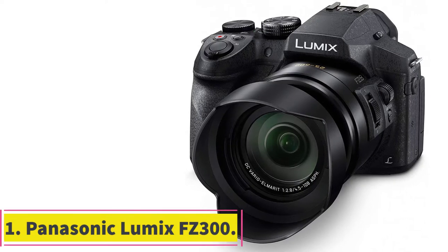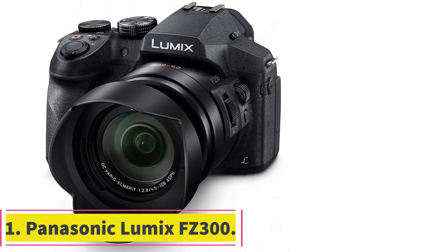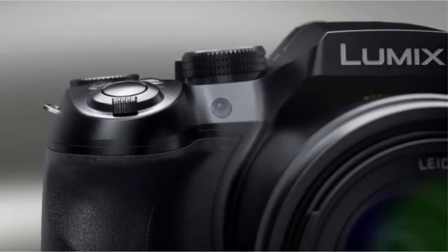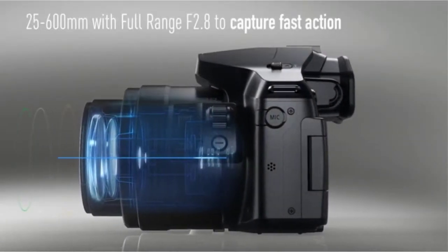Starting at number 1: the Panasonic Lumix FC300. Proof that you don't need to spend a fortune to get a good 4K camera, the Panasonic Lumix FC300 combines impressive image quality, weather resistance, and a long zoom with a wallet-friendly price tag.